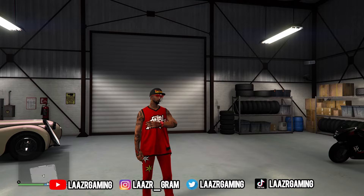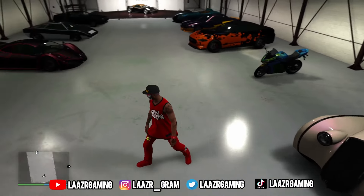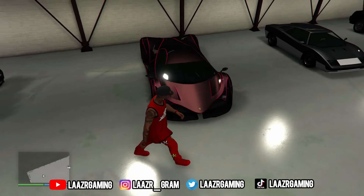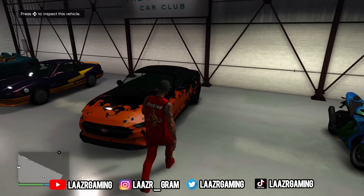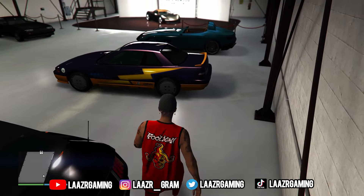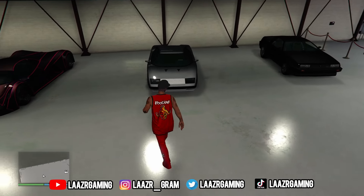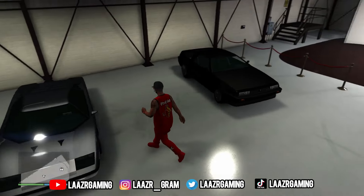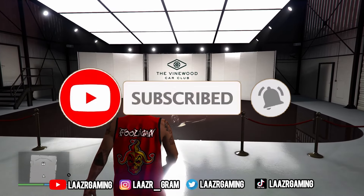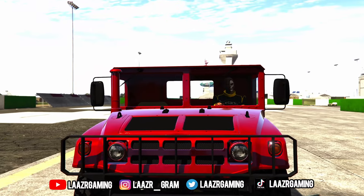Welcome back to another GTA 5 video. Today I'm going to be showcasing some new rare clothing items you can unlock in GTA 5, taking a look at a brand new background update Rockstar Games just rolled out, along with some new community guidelines which will be affecting a ton of players. If you appreciate me keeping up to date with the latest GTA 5 news, drop a like below, subscribe, and turn on notifications as I post daily GTA 5 videos.